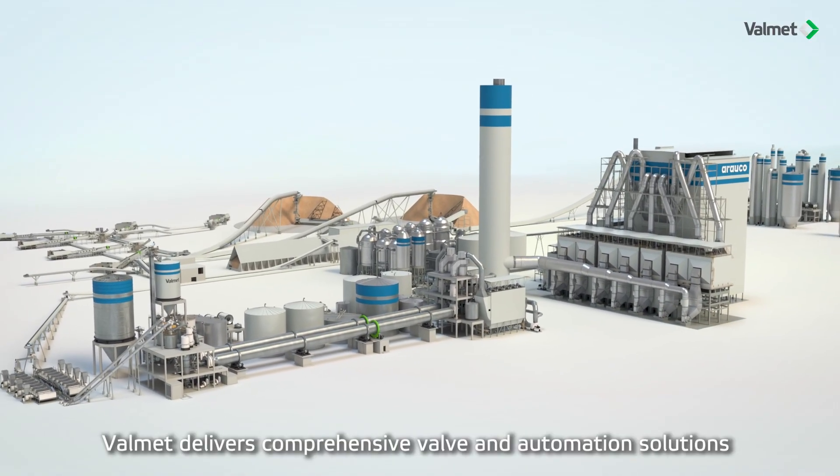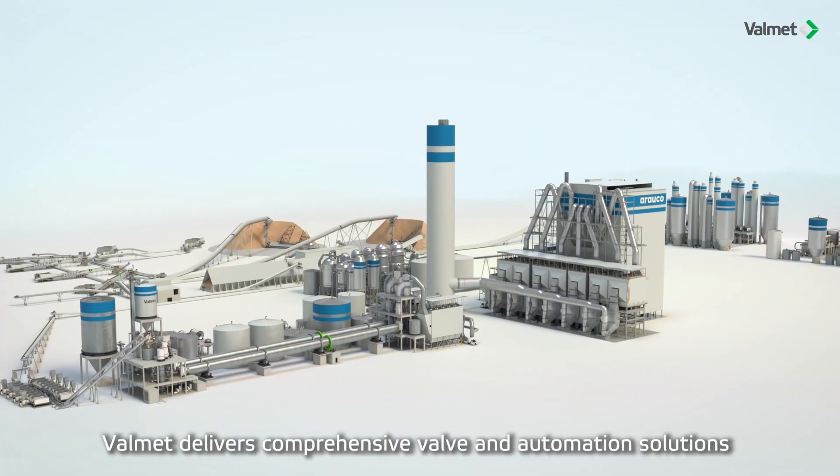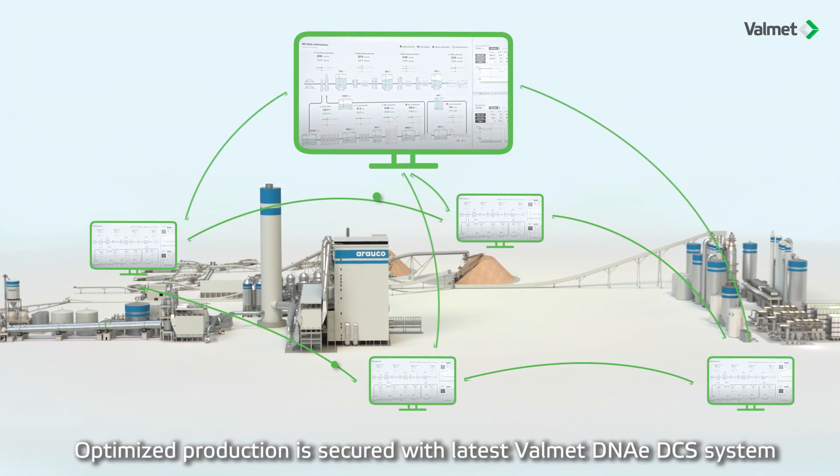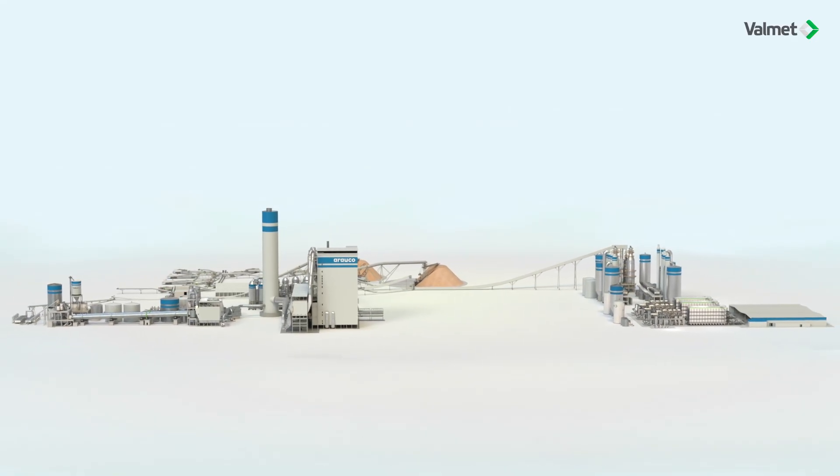Valmet delivers comprehensive valve and automation solutions. Optimized production is secured with the latest Valmet DNAe DCS system and mill-wide optimization solutions.